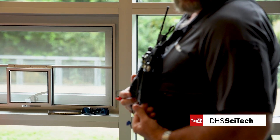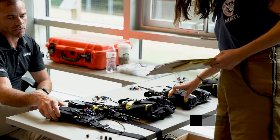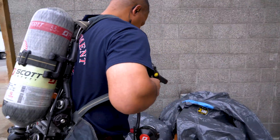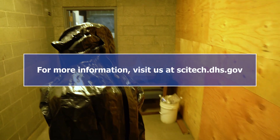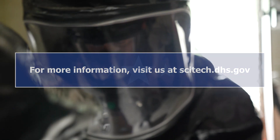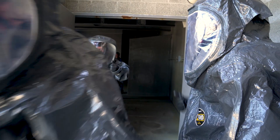I can't recommend enough for responders to get involved in the SAVER program. It's been a valuable opportunity for us to look at emerging technologies, get our hands on that equipment, test it out, validate our assumptions or expectations of how it will perform, and then share with other responders from around the country. It's been a great experience.